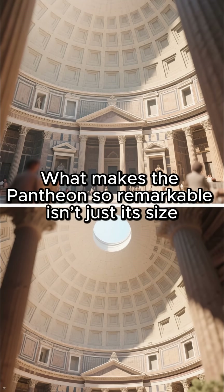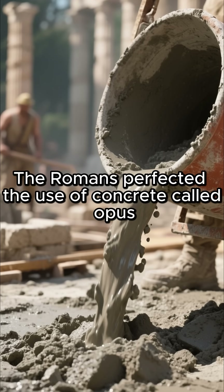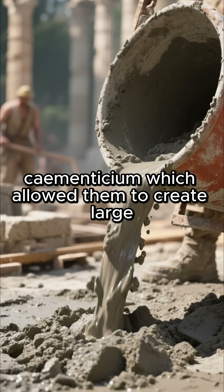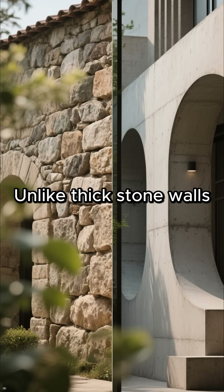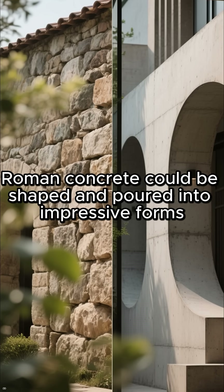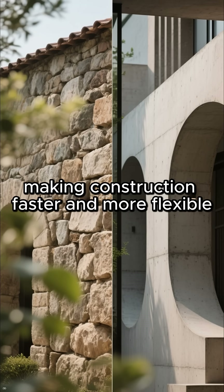What makes the Pantheon so remarkable isn't just its size, but how it was built. The Romans perfected the use of concrete called Opus Cimentitium, which allowed them to create large, durable structures that could last for centuries. Unlike thick stone walls, Roman concrete could be shaped and poured into impressive forms, making construction faster and more flexible.